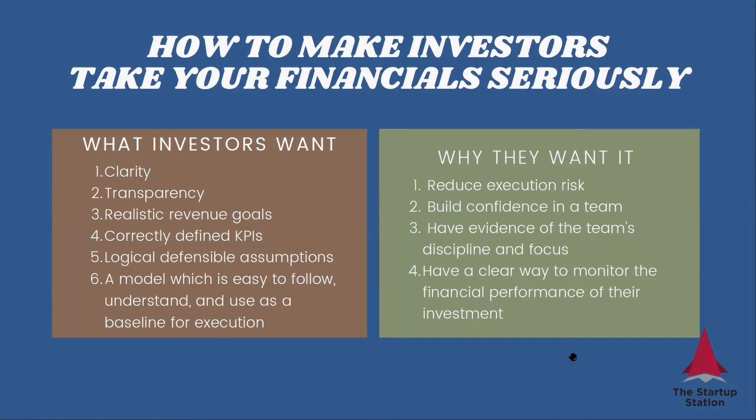What investors want to see in financials is clarity — they want to see exactly what is happening and when. If you're generating revenues, they want to see how you're going to do it. They want to see your revenue-generating logic, they want to see the assumptions behind your go-to-market strategy. They want transparency — they want to understand where all of those assumptions are coming from. If you can't explain your inputs and the logic you're using to produce the output, the result is invalid.